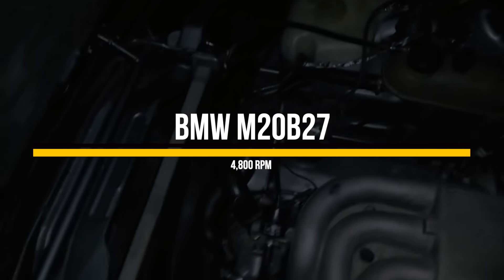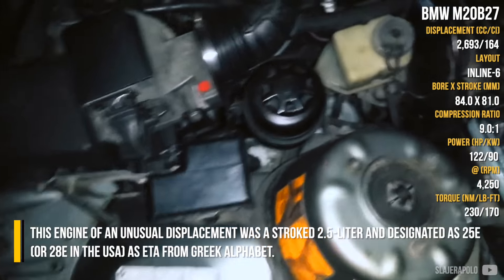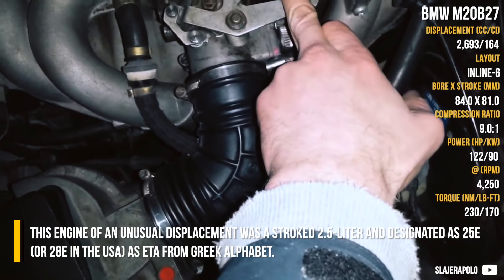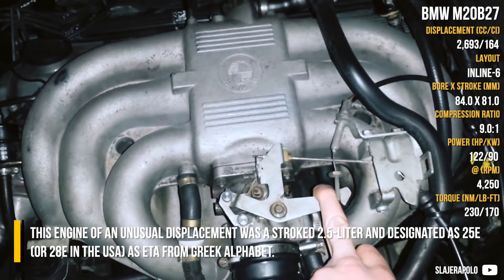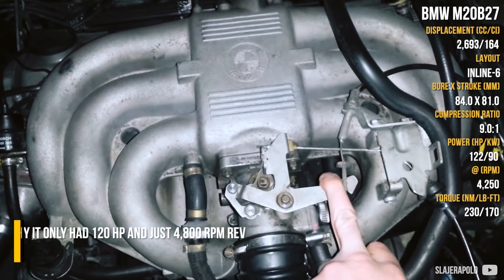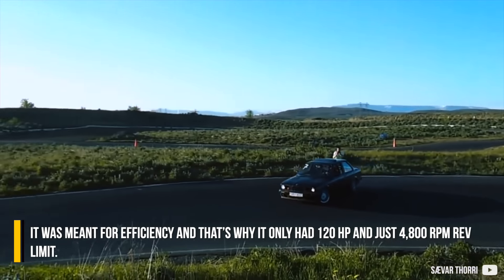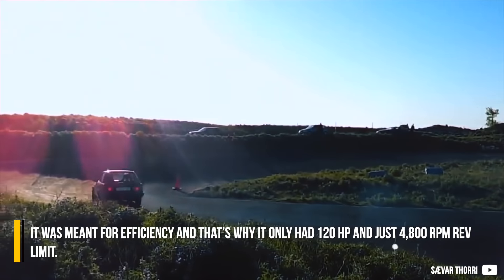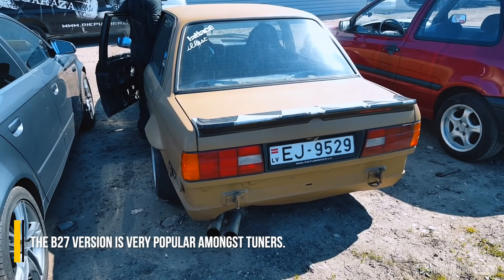BMW M20 B27. This engine of an unusual displacement was a stroked 2.5-liter, designated as 25E or 28E in the USA, also known as ETA from the Greek alphabet. It was meant for efficiency, and that's why it only had 120 horsepower and just a 4800 RPM rev limit. The B27 version is very popular amongst tuners.